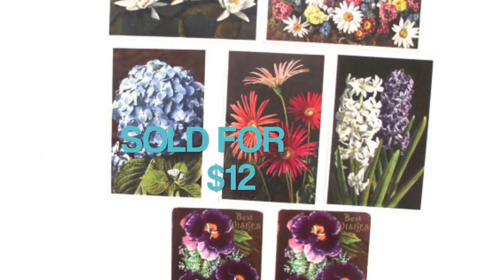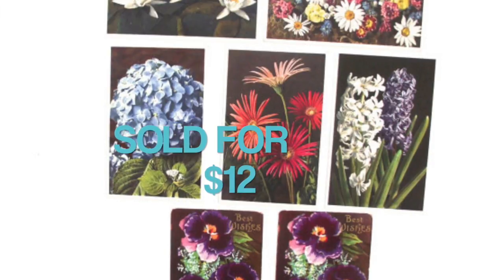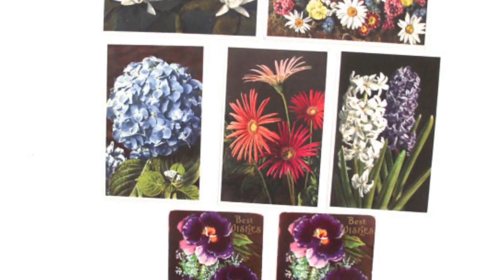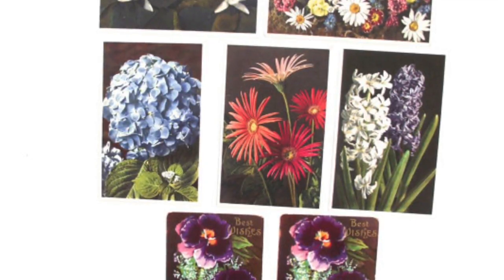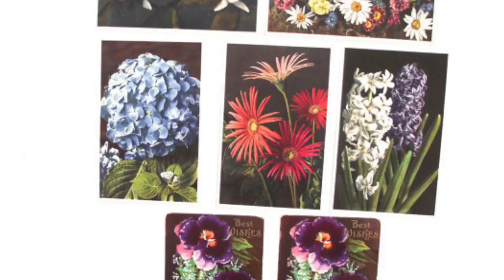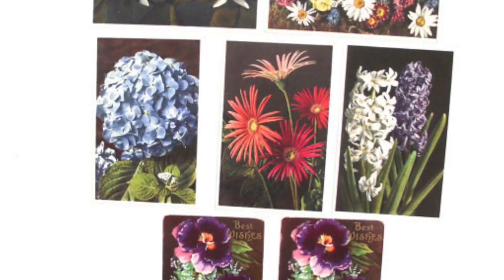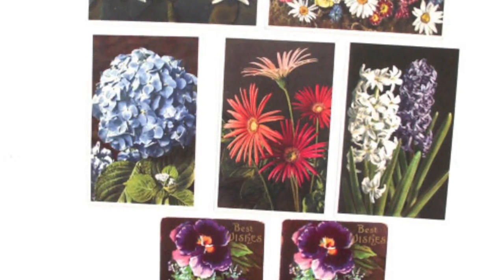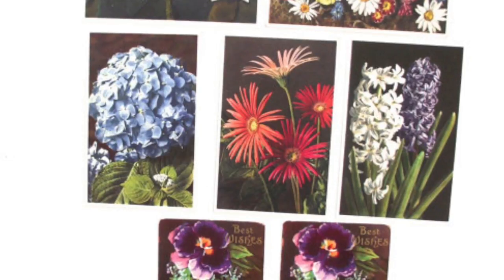This was a collection of vintage postcards, all with flower illustrations — linen cards with tinted designs. It sold for $12. There were seven postcards in this lot, and they were all blank so they hadn't been used. They could be used for scrapbooking, or if you just want to send a vintage postcard to someone. I think these might have come from an auction or a thrift store — maybe more than one place. I'm not even sure.